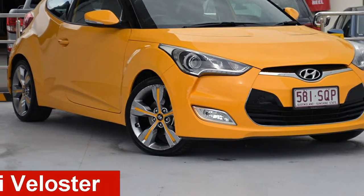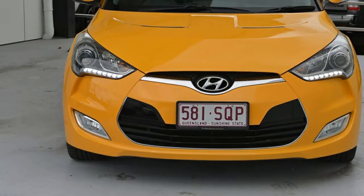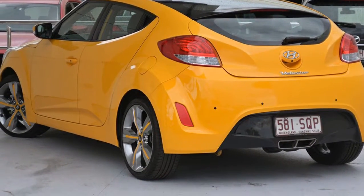Looking for a 2012 Hyundai Veloster? This Veloster has an efficient 1.6 litre engine that gives you more control with its manual transmission.